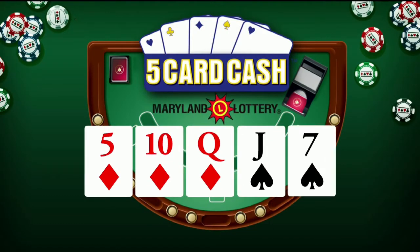Now for five-card cash: five of diamonds, ten of diamonds, queen of diamonds, jack of spades, and seven of spades. Again, that's five of diamonds, ten of diamonds, queen of diamonds, jack of spades, and seven of spades.